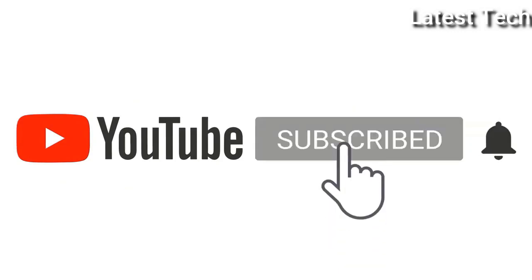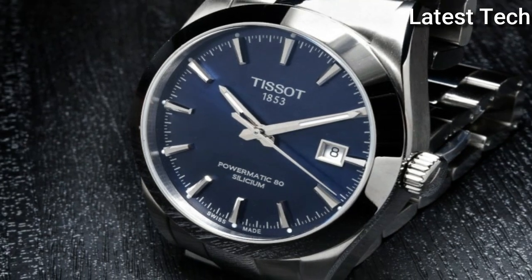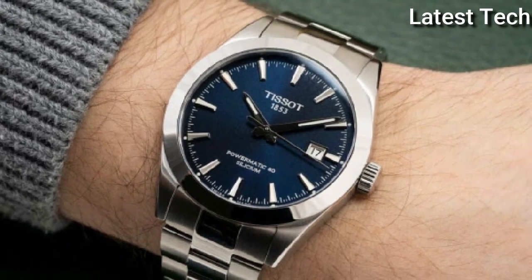Please subscribe to my channel and press the bell icon button, like, comment, and share. Hello everyone, today I am going to show you the top 5 best Tissot watches of 2021 based on specifications.